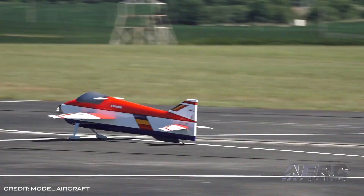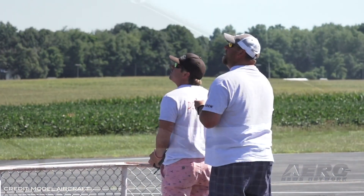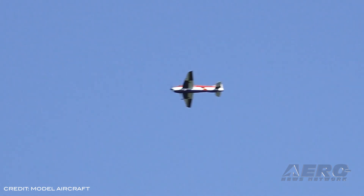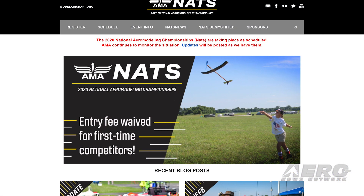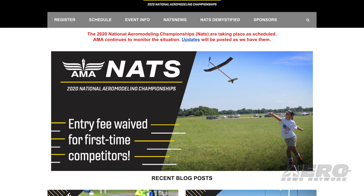Additional safety measures will be in place to protect AMA members, staff, and community. Nats participants and visitors to the International Aeromodeling Center will have limited access to AMA facilities and should anticipate a scaled-back Nats experience. For more information or to register for the event, head over to nats.modelaircraft.org.